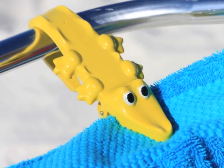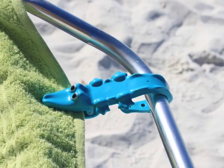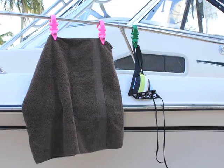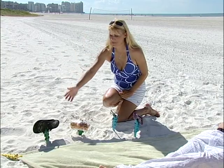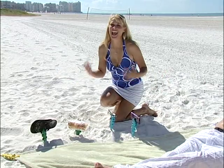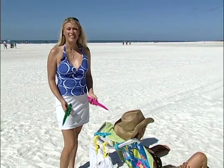Now, I've given you two great uses for the Toweligator, but there are hundreds more. The Toweligator Beach Clamp has so many uses. Now you can keep your flip-flops, your snacks, your sunglasses, your cell phone — all out of the sand. The Toweligator Beach Clamp is truly incredible. Besides the great uses shown today, the best ones are the ones you're going to come up with on your own. So start having some fun with Toweligator today.